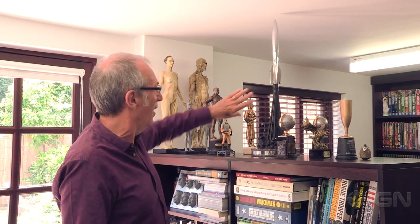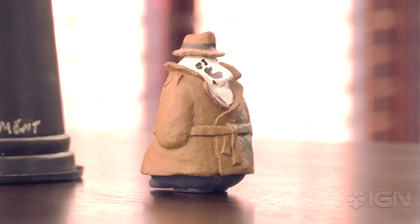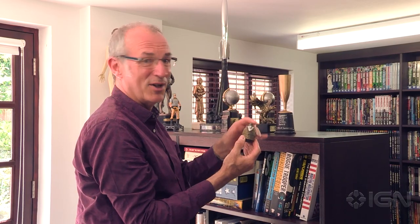Alan, I believe, took his and put it in the garden upside down and used it as a bird table. And here's a weird little Rorschach thing that somebody sculpted — it's like a Rorschach penguin, I don't know.